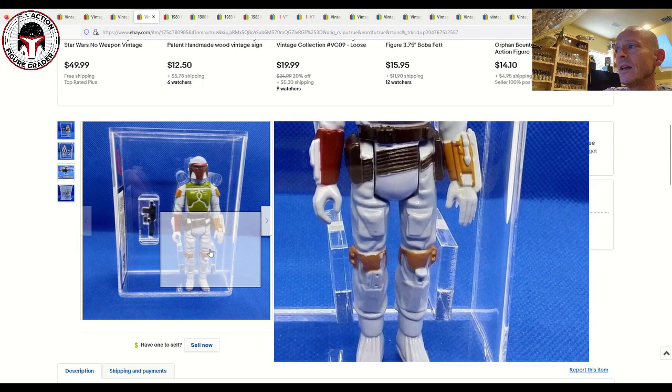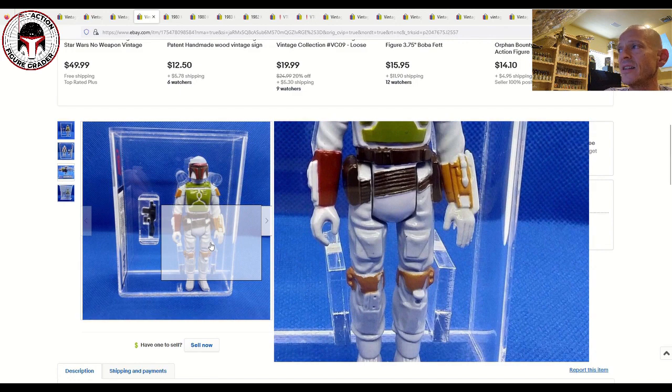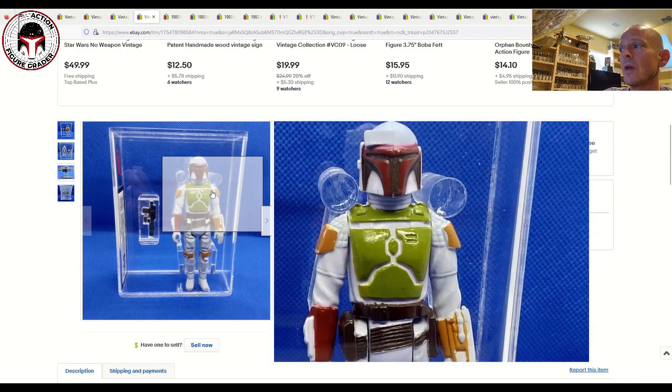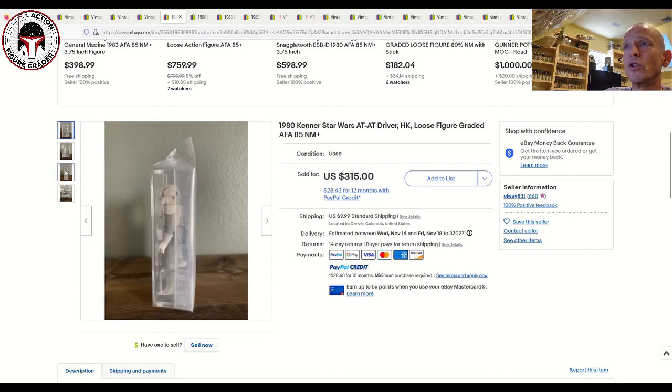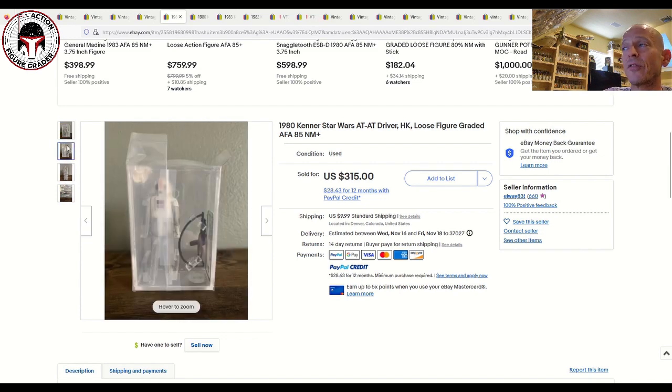There are a number of different Fett variants — painted dart, painted knee, unpainted versions, and all kinds of different belt colors. Beautiful figure, congratulations to the buyer. Next up was an AFA 85 AT-AT Driver that sold for $315 — a Hong Kong COO. A little high to me, but it is tough to find these at AFA 85. All that white really shows scratches, particularly around the hands and the butt area, so for an AFA 85 the price reflected that.